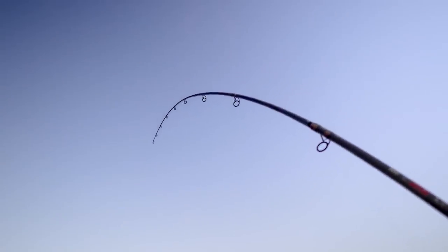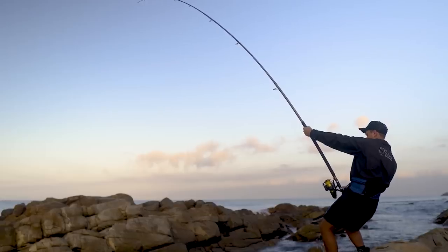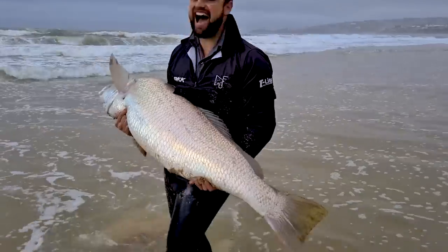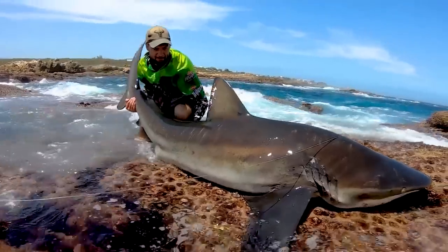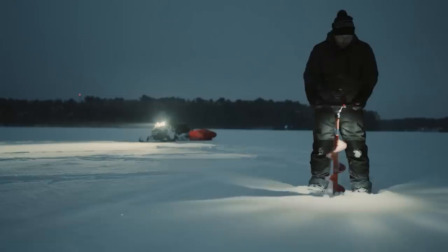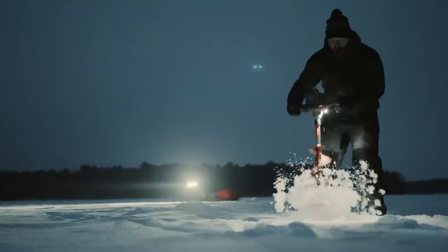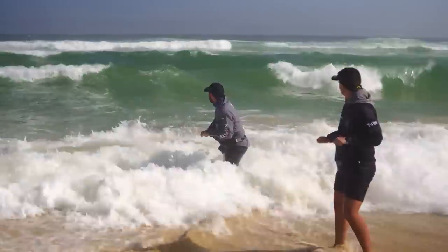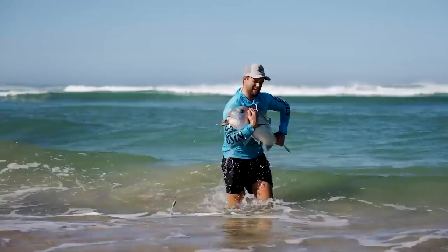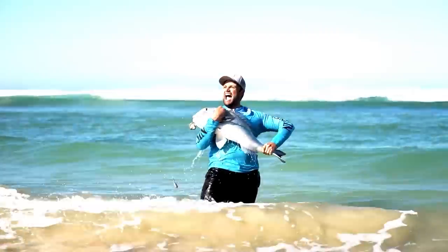Fall is an exciting season for fishermen in many regions. During September, the sun still brings some summer warmth, while by November ice starts forming on many waters. December marks the beginning of ice fishing, and preparation is key. Today we'll delve into gear and techniques for both the transitional seasons and winter fishing.